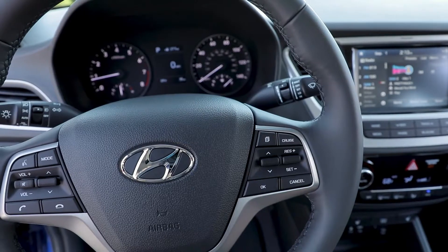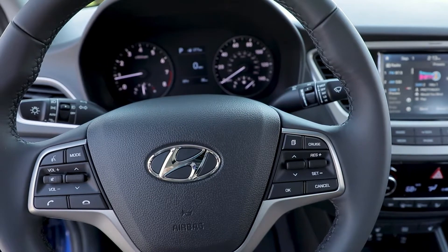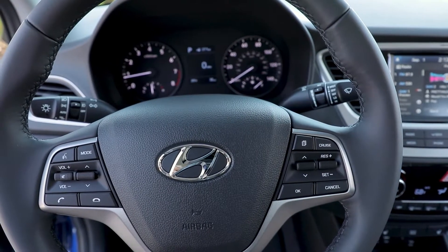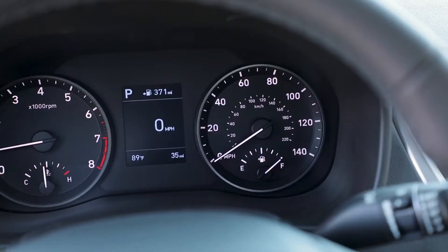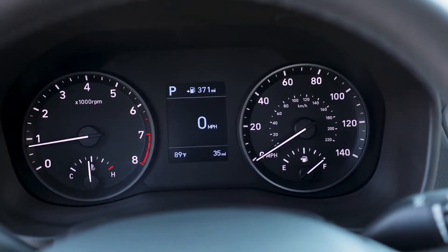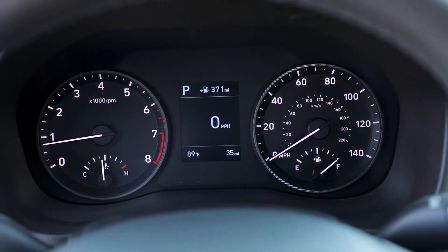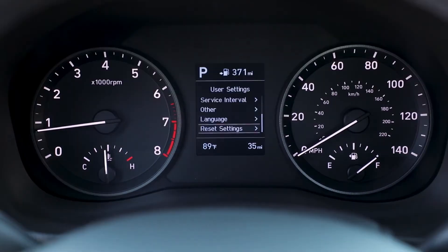Other features like rear disc brakes, blind spot monitoring, fog lamps, automatic headlight control, heated exterior mirrors, seat back pockets, exterior temperature display, voice recognition, driver-side auto-up window, and a 7-inch touchscreen infotainment with Apple CarPlay and Android Auto are standard in the SEL and Limited versions.